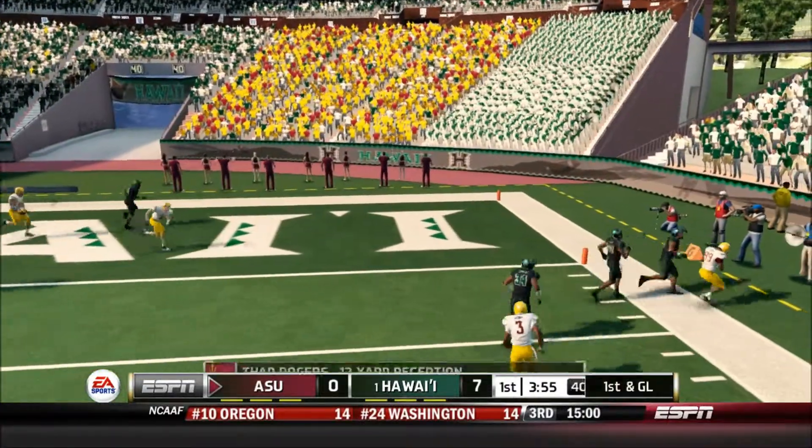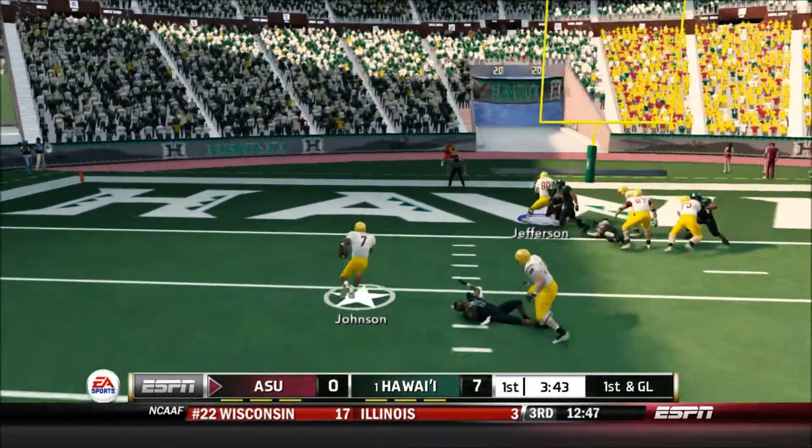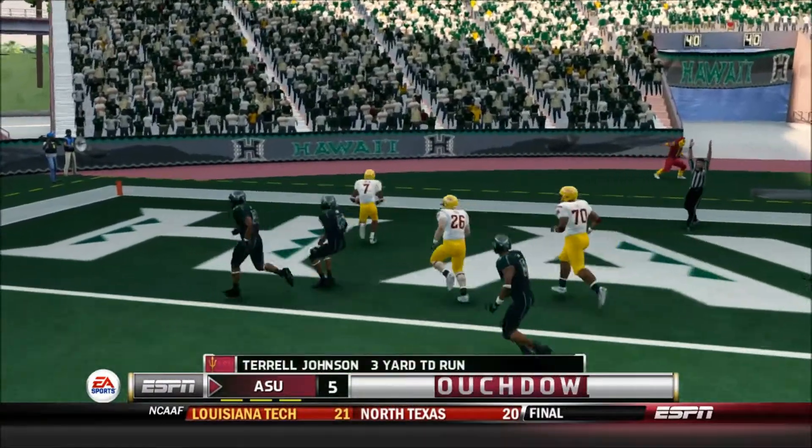Zips it right and a nice catch there. Toss — Touchdown, ASU.